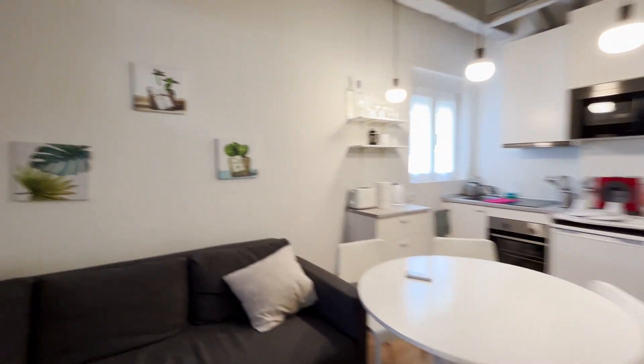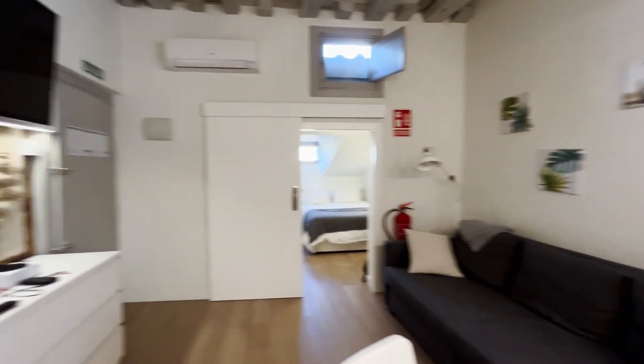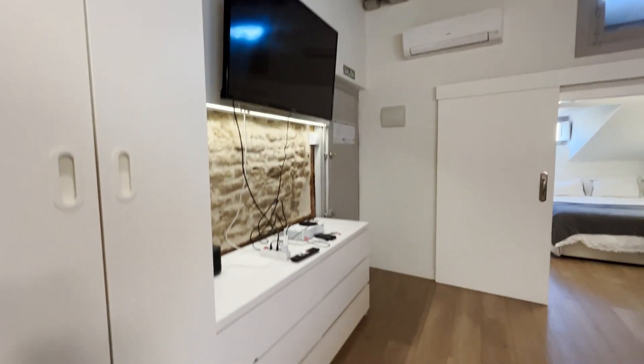That's the entrance door. Just when we enter, we found this beautiful apartment living room area with this sofa in front of the TV, with this drawer.